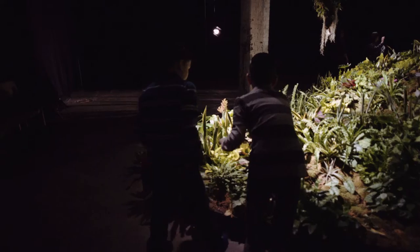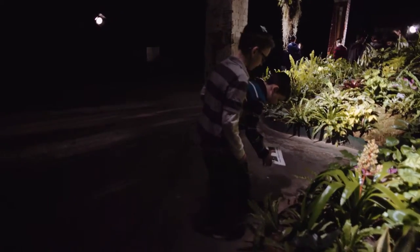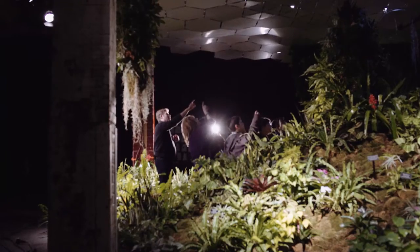The Low Line Lab currently has 50 different species of mostly tropical plants from around the equator. There are over 3,000 individual plants growing and thriving in this windowless space.